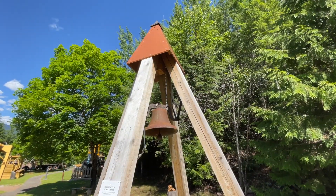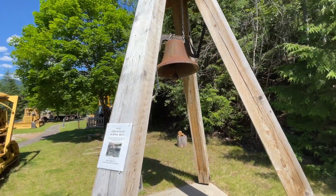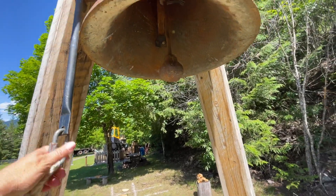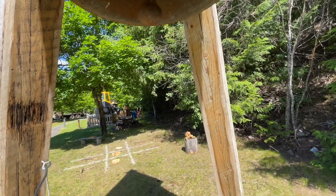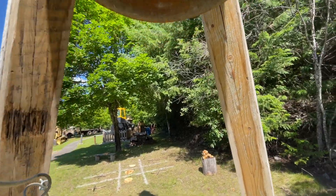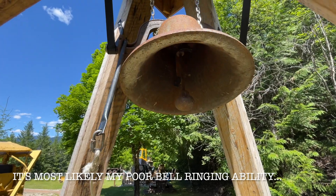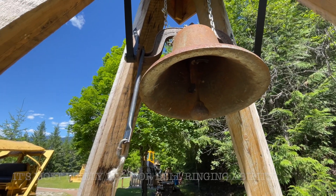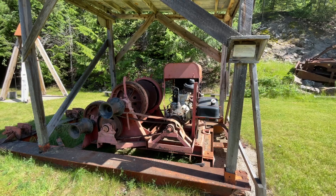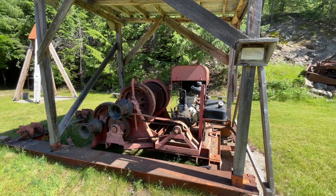It says this is the old Arrowhead school bell and that we are allowed to ring it for a beautiful sound — so let's give it a try. I'm not sure it's too much of a beautiful sound right now. And it says this is an old 1940s winch with a Chrysler Industrial T120 gasoline engine.